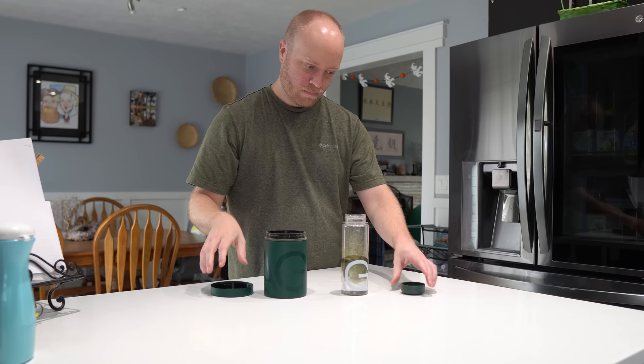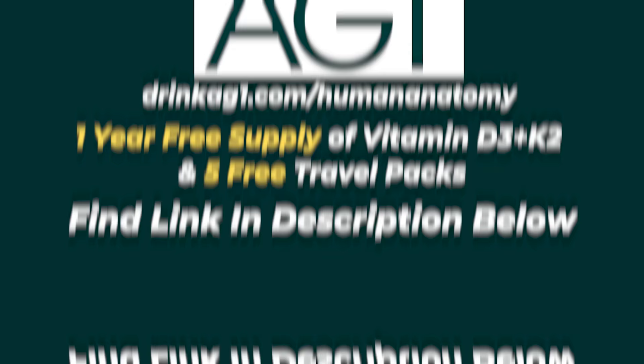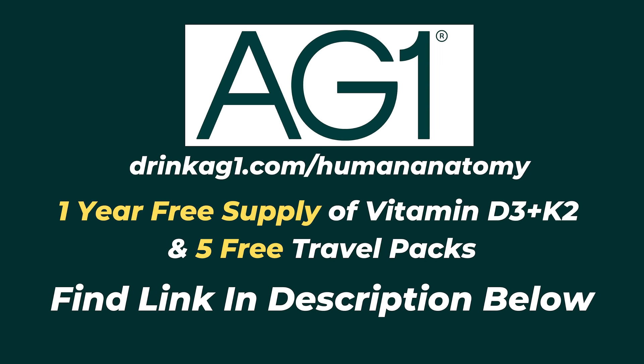AG1 comes with ingredients such as alpha-lipoic acid and coenzyme Q10, which helps support athletic performance as well as reduce fatigue. And it's ridiculously easy to make — all you do is take one scoop, add it to eight ounces of water, shake vigorously, take a sip, and carry on with your day. Go to drinkag1.com/humananatomy and they'll give our audience a free one-year supply of immune-supporting vitamin D3 plus K2 and five free travel packs with your first purchase. Find that link in the description below.